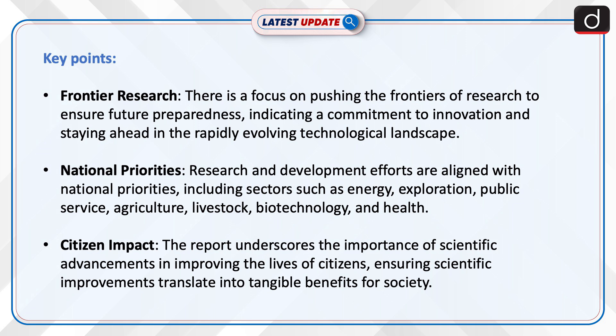National Priorities: Research and development efforts are aligned with national priorities, including sectors such as energy, exploration, public service, agriculture, livestock, biotechnology, and health.